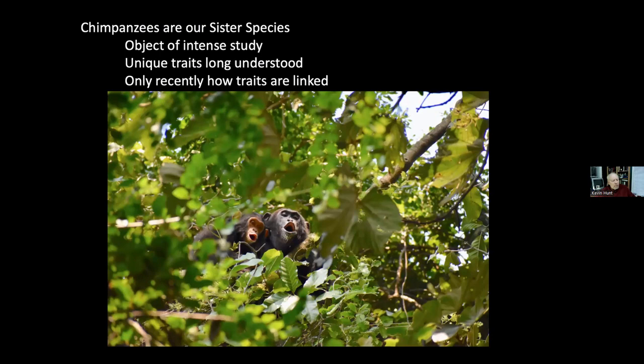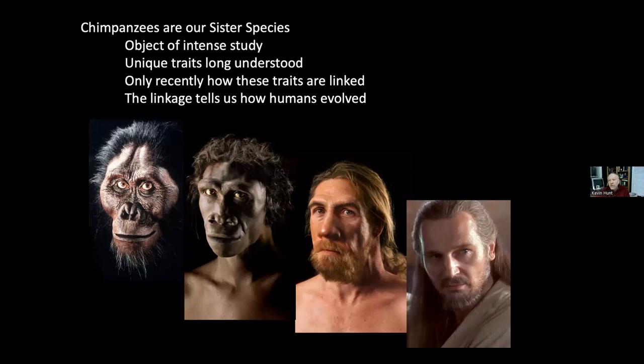We've been studying chimpanzees — Goodall herself has been studying them for over 60 years. We know a lot about their physiology, captive behavior, and social behavior. We've known about their anatomy since the first good anatomical study was published in 1699. Only recently have a number of us begun to try to link all these traits together to understand the organism as a whole, and then apply that to other species — especially our own.